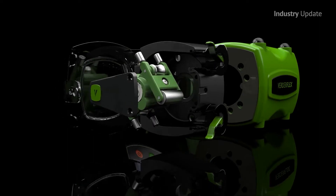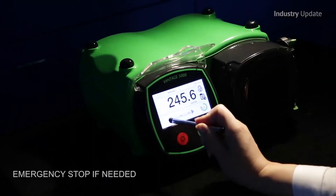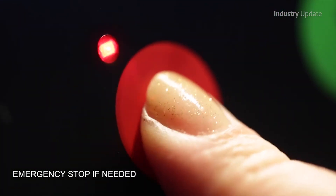The Vantage 5000 is designed around a precision stepper motor and a programmable touchscreen controller with interfaces such as a 4 to 20 milliamp and PROFIBUS.